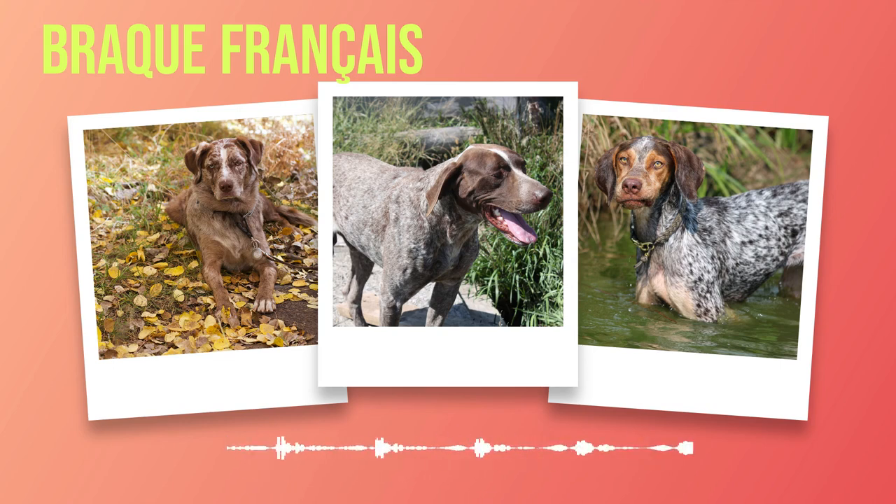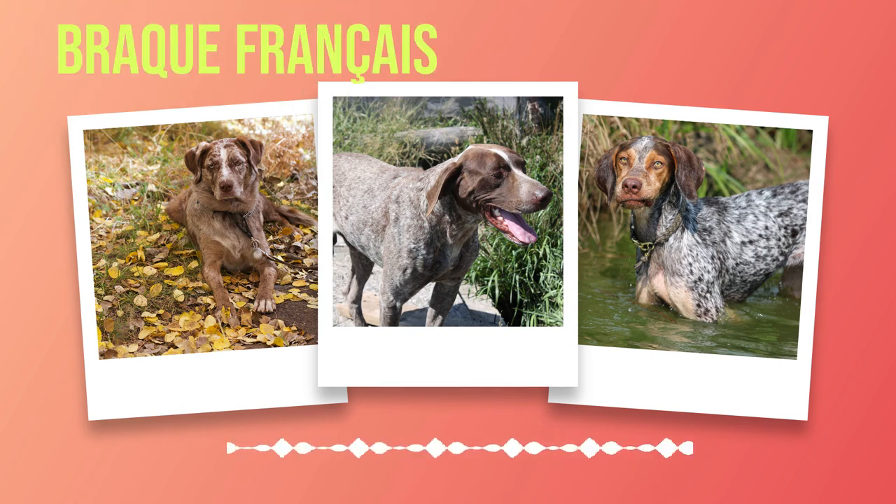Renowned for their obedience and trainability, these dogs form strong bonds with their owners and are well-suited to families. Despite their hunting prowess, they are gentle with children and other pets. Their adaptability extends to living conditions, thriving in rural or suburban environments provided they have ample space to exercise. With their rich heritage as a gun dog and loyal companion, the Brac Francais continues to be highly valued by sportsmen and families alike.